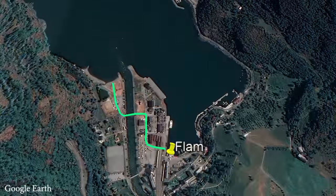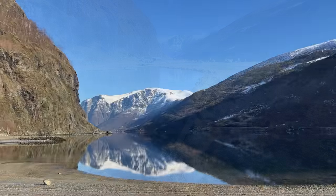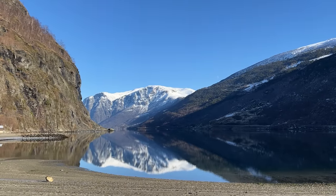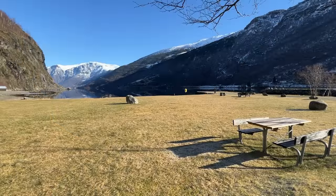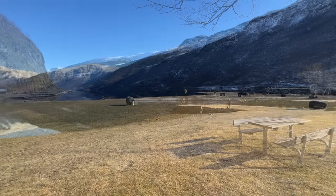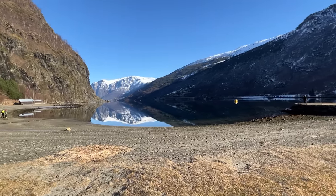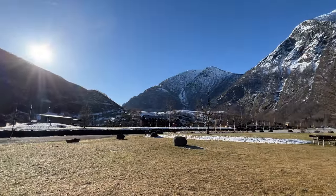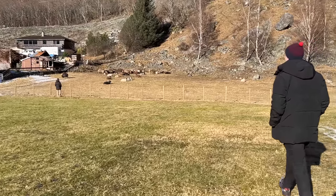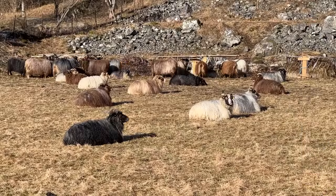If you take a stroll from the centre towards the fjord shores, you can take in the views at sea level. On a warm day it would be a good spot to have a picnic. A small flock of sheep were grazing beside the picnic area, which was nice to see.